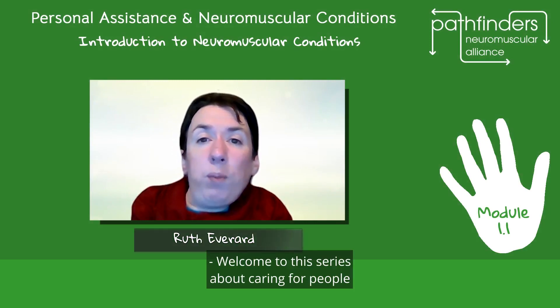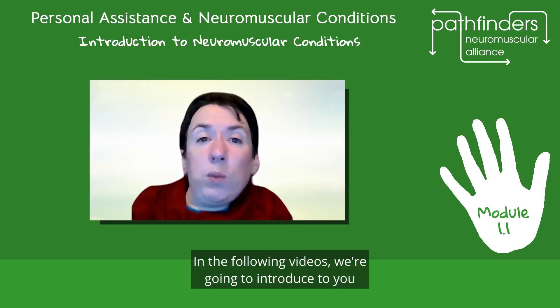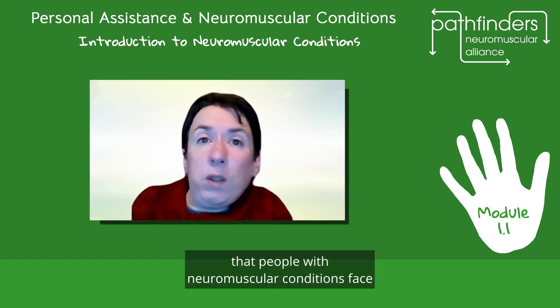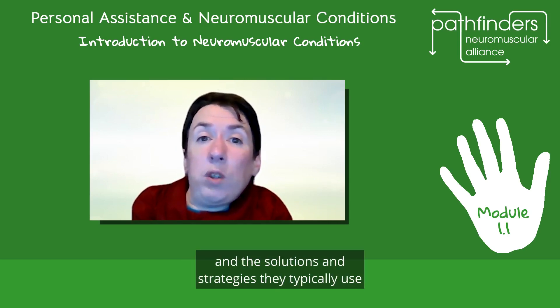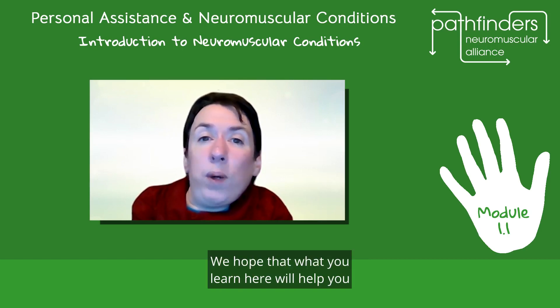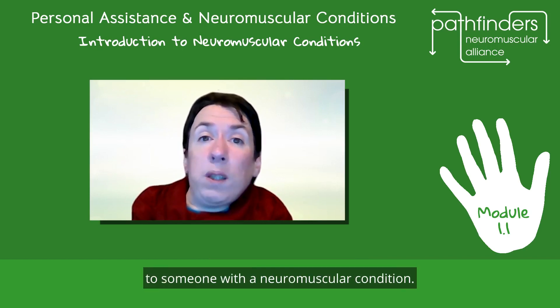Welcome to this series about caring for people with neuromuscular conditions. In the following videos, we're going to introduce you to the features and effects of these conditions, the issues and challenges that people with neuromuscular conditions face, and the solutions and strategies they typically use to live active, fulfilled lives. We hope that what you learn here will help you to be a great personal assistant, or PA, to someone with a neuromuscular condition.